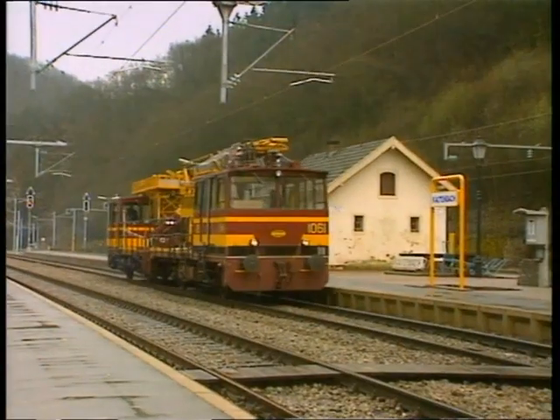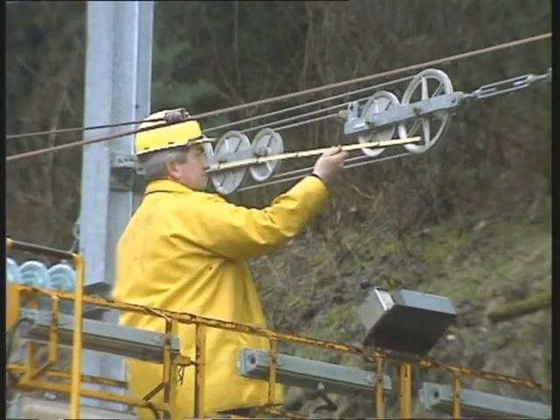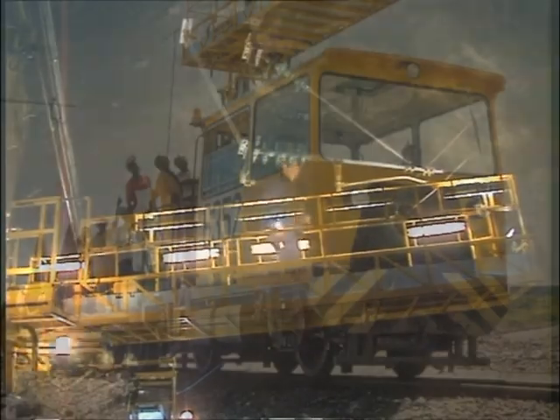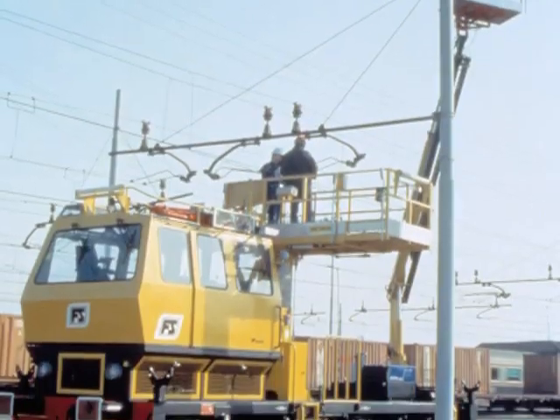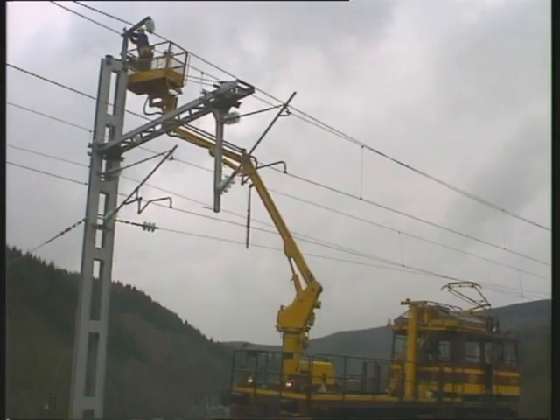With over 30 years of experience in track motor cars engineering, Geismar has a complete range of railway vehicles dedicated to the overhead lines. Four series of motor cars provide for easy access to the OHL, personnel and equipment transport.